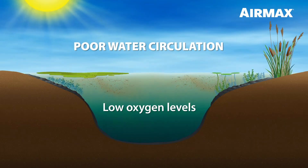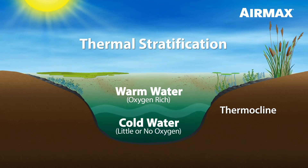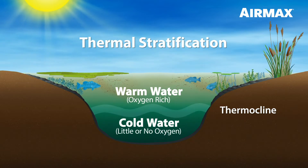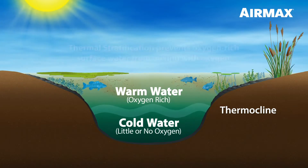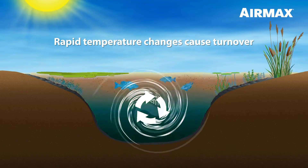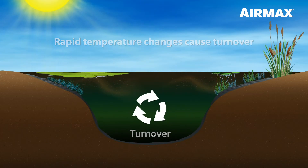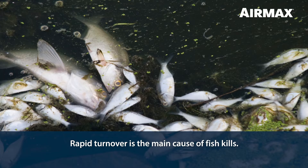In addition to high nutrient levels, if your pond is not properly aerated, your pond could suffer from low oxygen levels. Without aeration, your pond becomes layered with varying temperatures, also known as thermal stratification. When stratification is present, thermal currents prevent the oxygen-rich water at the surface from mixing with the cooler, oxygen-deprived water below. As the seasons change and the air cools, ponds and lakes without aeration are prone to rapid turnover. Rapid turnover is one of the main causes of fish kills.